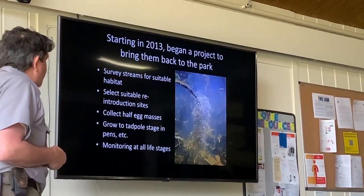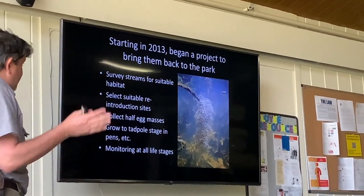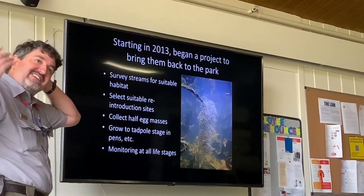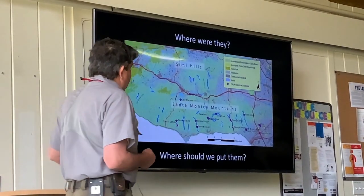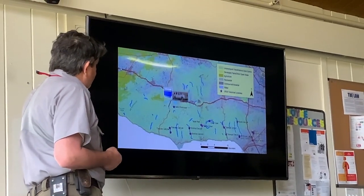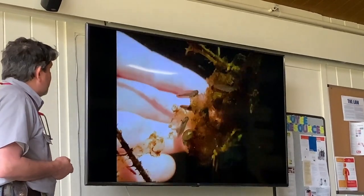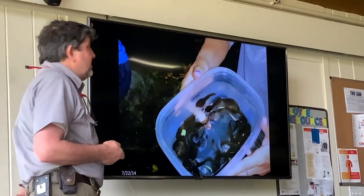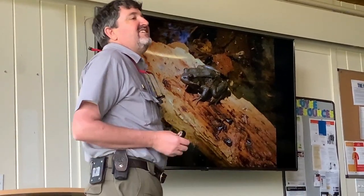Around 20 years ago, one population was discovered in the Simi Hills just north of 101, and so we started a program to bring them back to the Santa Monica Mountains starting in 2013. We survey streams, find good sites, collect half of egg masses — actually Katie was out moving egg masses just yesterday. We grow them up in pens and then monitor them. We collect the egg masses, drive them across the freeway, put them in pens in a nice deep pool, hatch them into tadpoles, raise them until they're big enough not to all get eaten by the newts, then release them. Now we have this frog in the Santa Monica Mountains, which we didn't for 40 years.